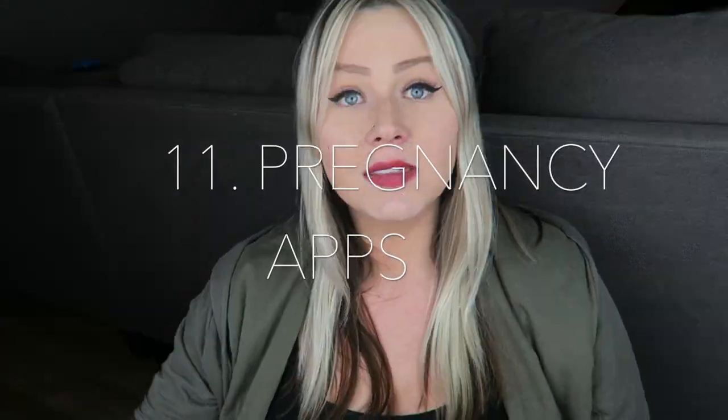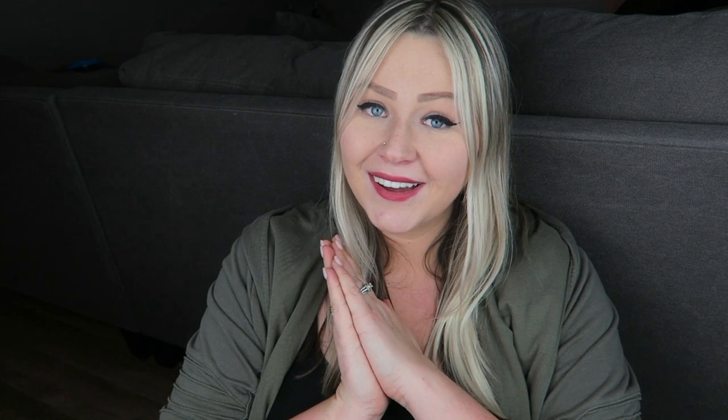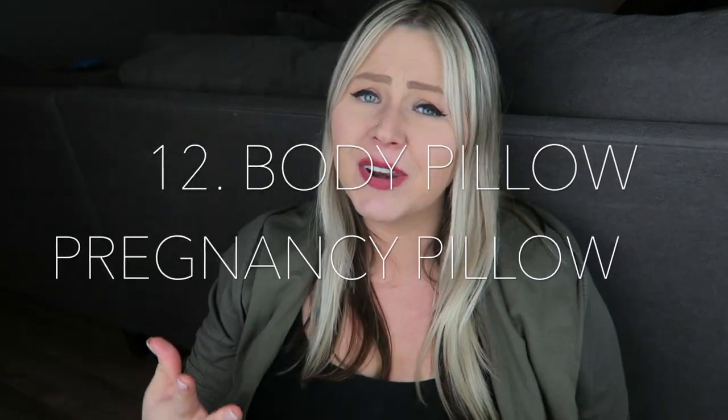Tip number eleven: download good pregnancy apps to help keep you updated and get you through each week. Pregnancy is nine months long and you need little things to look forward to along the way — beyond the big milestones like a gender reveal or baby shower. Little things like 'baby opened their eyes this week' or 'baby can now grasp with their hands' or knowing baby's size help you mentally get through those long nine months.